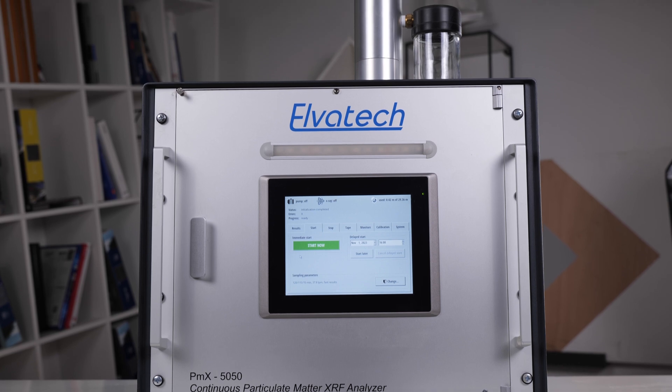But what makes it so special? The PMX 5050 can perform continuous qualitative and quantitative analysis of particulate matter in air, analyze particles of various sizes, and connect to a network for data transmission. It is capable of measuring elements ranging from aluminium to uranium, offering unparalleled versatility. The analyzer can be remotely controlled via TeamViewer. It is also US EPA IO 3.3 compliant, making it one of the most reliable and accurate in its class, and it comes factory-calibrated with lifelong stability.